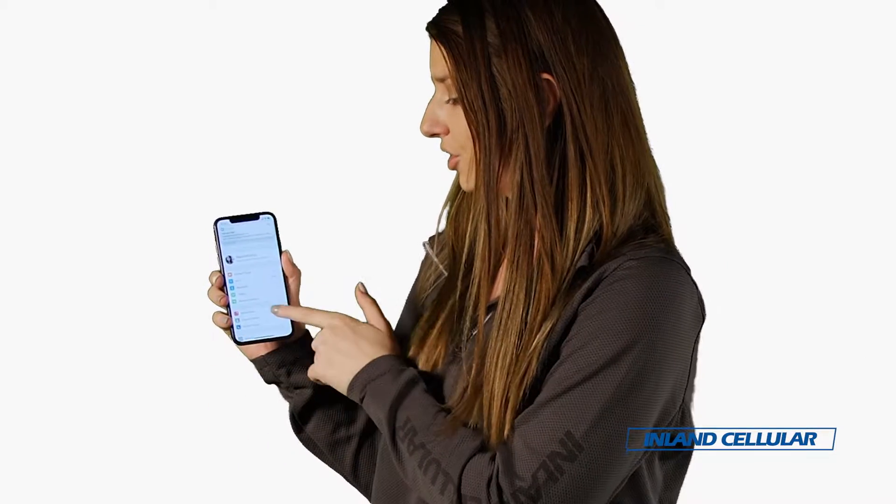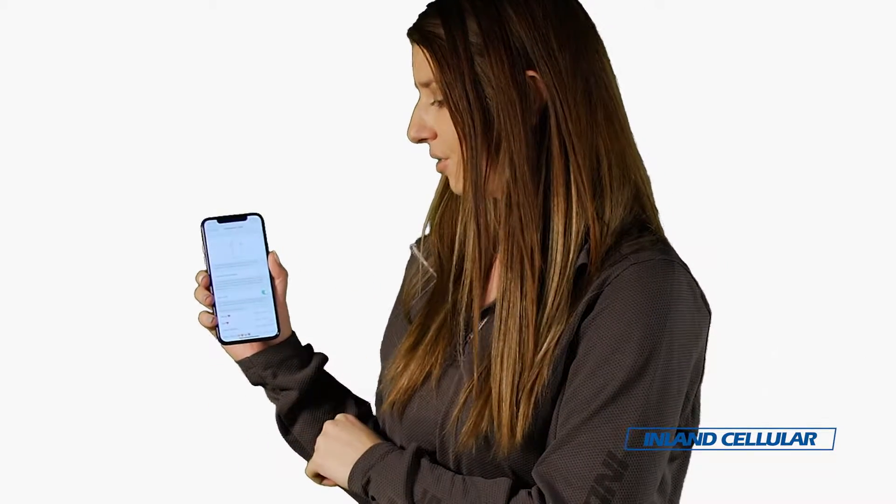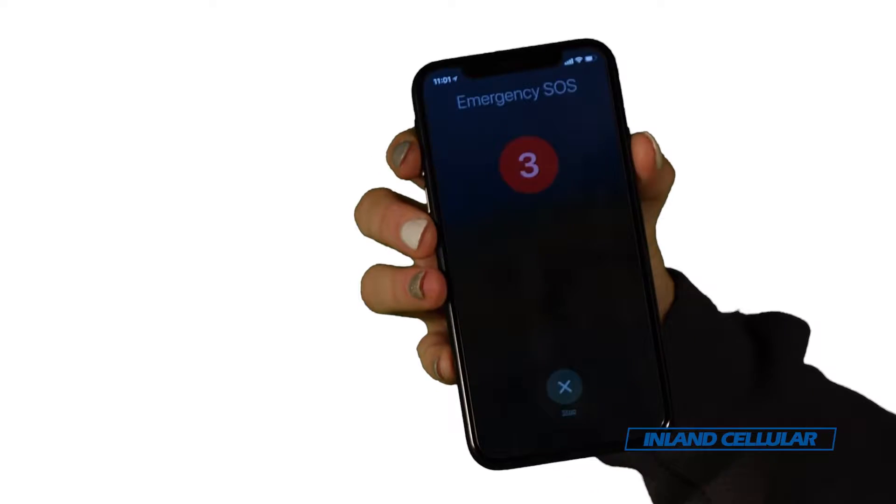Another really great feature of the iPhone X is emergency SOS. To enable this, go to your settings, scroll down to emergency SOS, and click the option to enable with the side button.